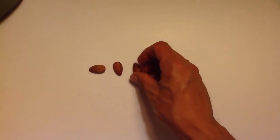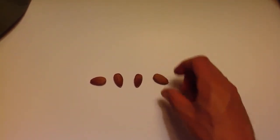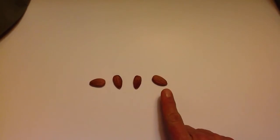Let's put another almond out there. Now how many almonds do we have? One, two, three. And another one. How many almonds is that? Want to count with me? One, two, three, four.